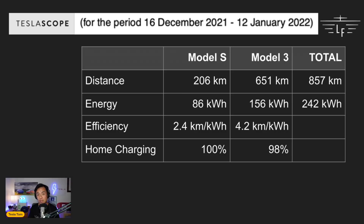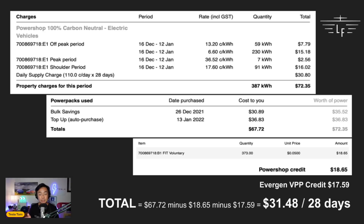This makes sense because the Model S does suffer from more phantom drain compared to the Model 3. In terms of home charging during that period, 100% of charging was done at home for the Model S, whereas the Model 3 was 98% at home with the remaining 2% at a DC fast charger. For a total of 857 kilometers across both cars, I want you to think about how much it would have cost to fill up with petrol or diesel for that equivalent range.